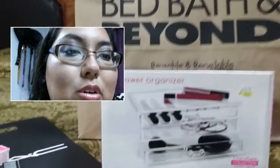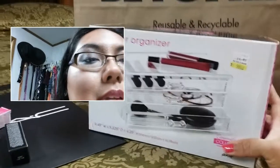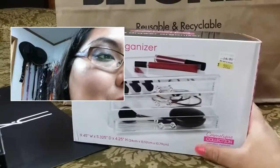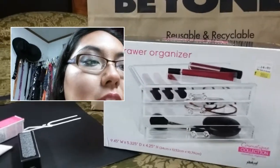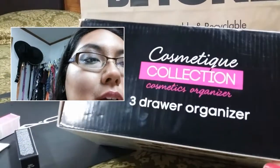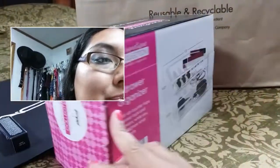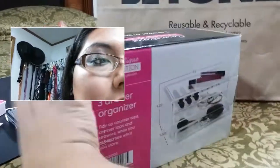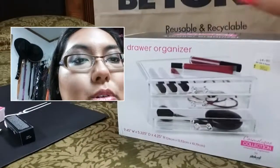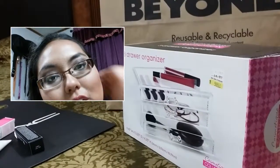Then I went to Bed Bath & Beyond, where I got a three-drawer organizer. It came out to $9.98 plus tax, and it was on sale — went down from $14.99. It's from a Cosmetic collection. They also have an item that can go on top of this, where it has lipstick holders. But I didn't get that — I just went ahead and got this, because this is really what I wanted the most.